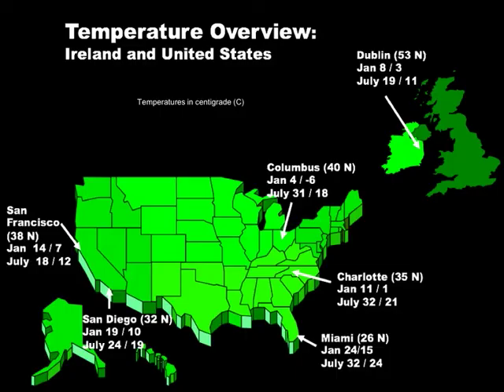Climate conditions play an important part in the survival of golf courses. Just moving inland in England or Scotland, temperatures become more extreme. The failure of many inland courses drove many to believe that golf should only be played on links land.